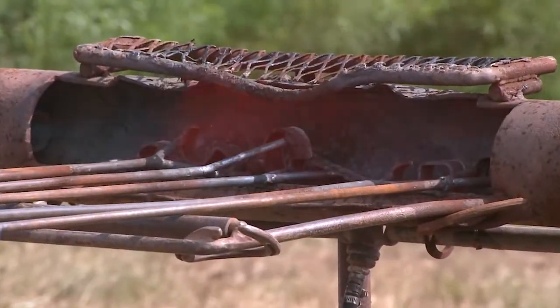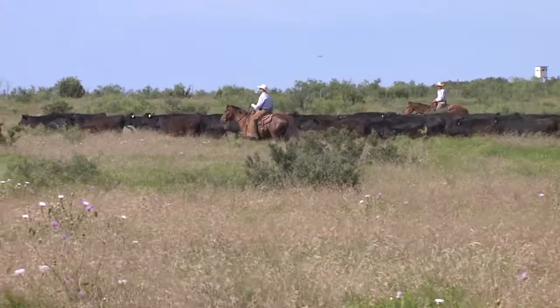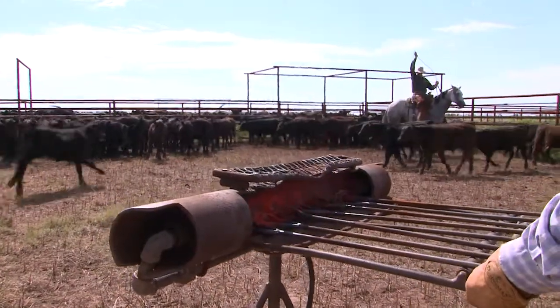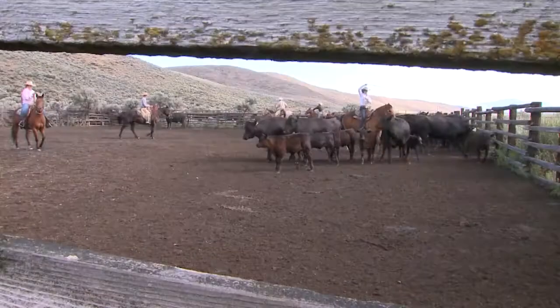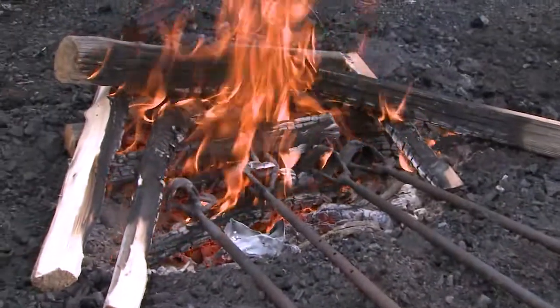Those brands that define a ranch are often deeply connected to a cattle producing family. Everyone has a story and it's been really fun to talk to the people and find out their stories — how long they've had the brand, when their fathers or grandfathers instituted the brand, and then maybe their son lives on a different part of the property and so they develop their own brand.